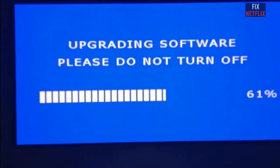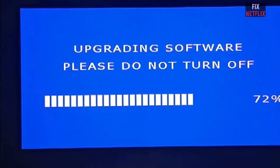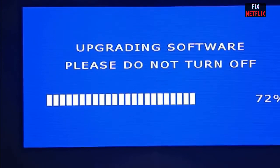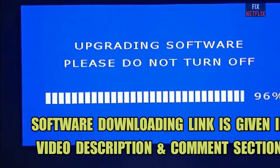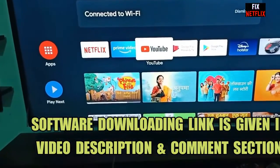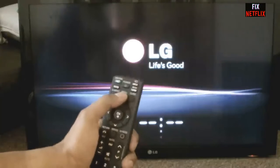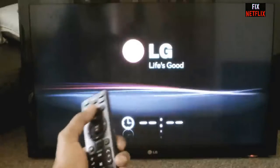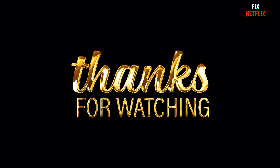And there you have it, folks! Troubleshooting a TV stuck on the logo screen is not as daunting as it seems. Just follow these steps and you will likely get your TV back up and running. If you found this video helpful, don't forget to give it a thumbs up. If you have any questions, comments, or additional tips, feel free to share them in the comments below. Thanks for watching Fix Netflix — see you in the next video, bye bye!